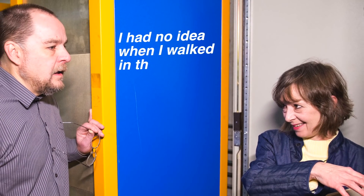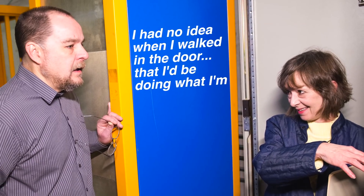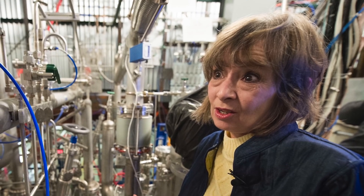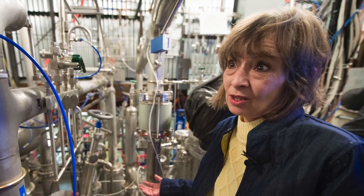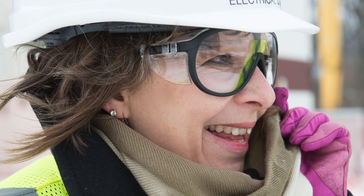I had no idea when I walked in the door February 6, 1984, that I would be doing what I'm doing today. I walked in as a tech one doing maintenance for the main ring power supply group — that's when we were building the Tevatron. So I was a tunnel rat, but I absolutely had no idea that I would be part of the Short Baseline Neutrino program and working with all the wonderful collaborators.